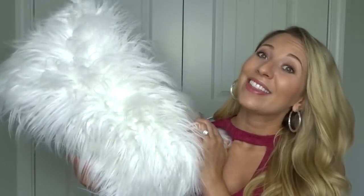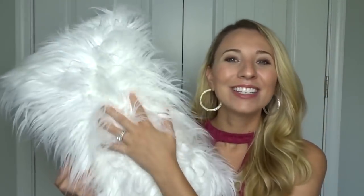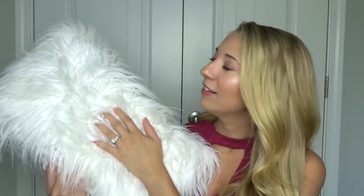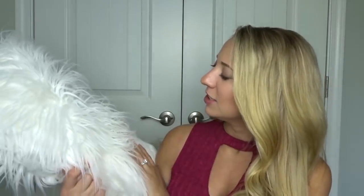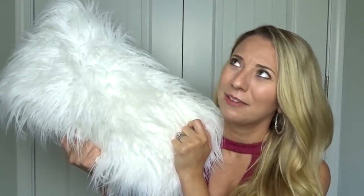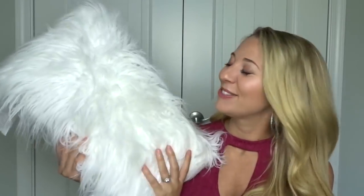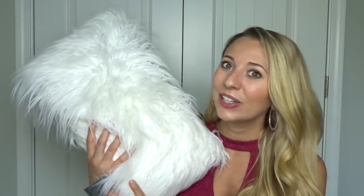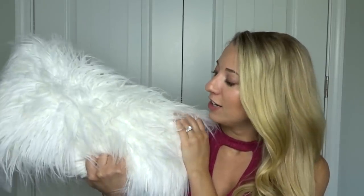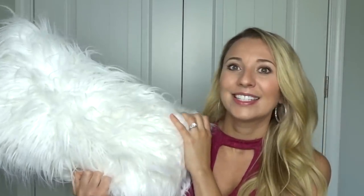Also for the office slash nursery room, I got this fuzzy white pillow. Chaz said it looks like Teddy, his mom's dog, because he's white and fluffy. I just thought this was so cute. Eventually when we turn this room into a nursery, we will put this on a gliding rocking chair and it'll just be nice and fuzzy and soft. I love it for the office too.